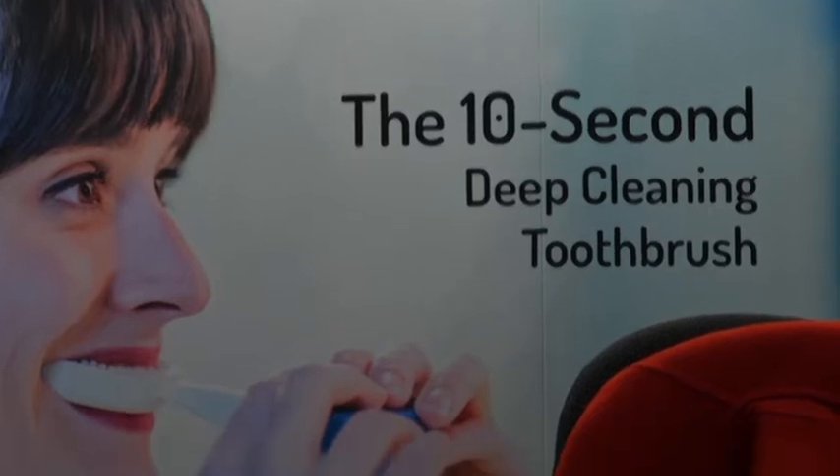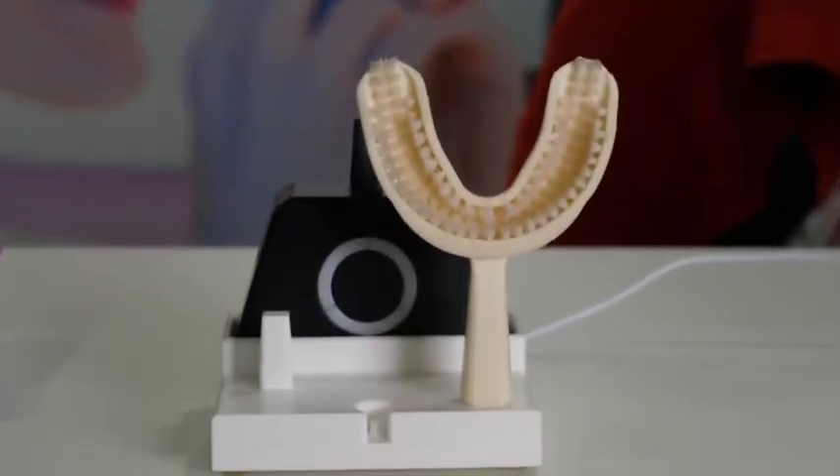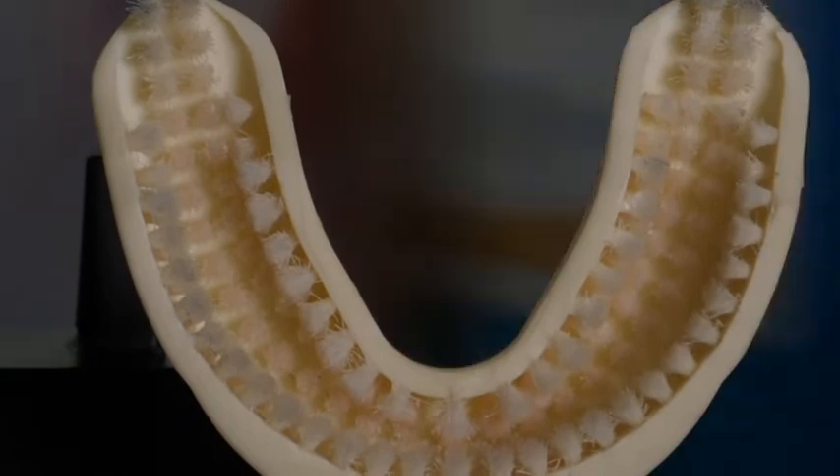The company claims that using the YBrush cleans the teeth just as effectively as a normal sonic electric toothbrush, but at a fraction of the time. It works exactly the same as a sonic toothbrush, but brushes the teeth simultaneously, allowing it to be efficient in only 10 seconds.